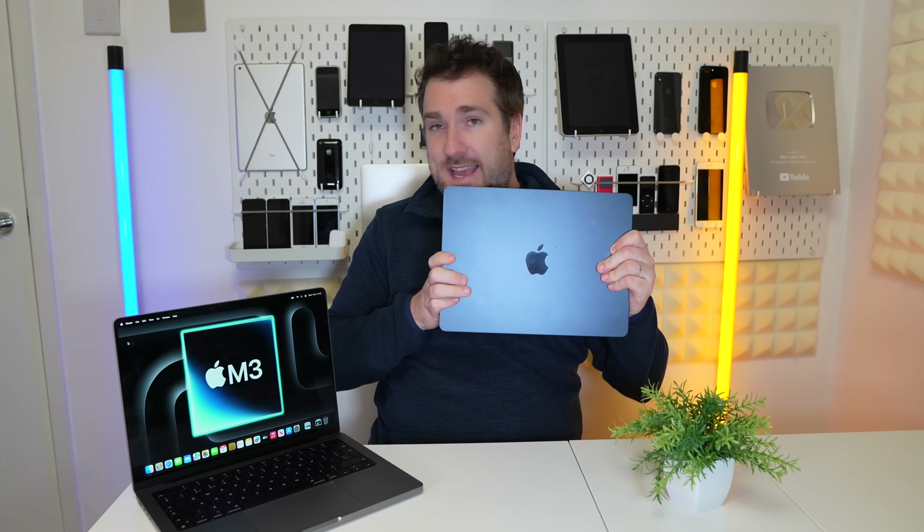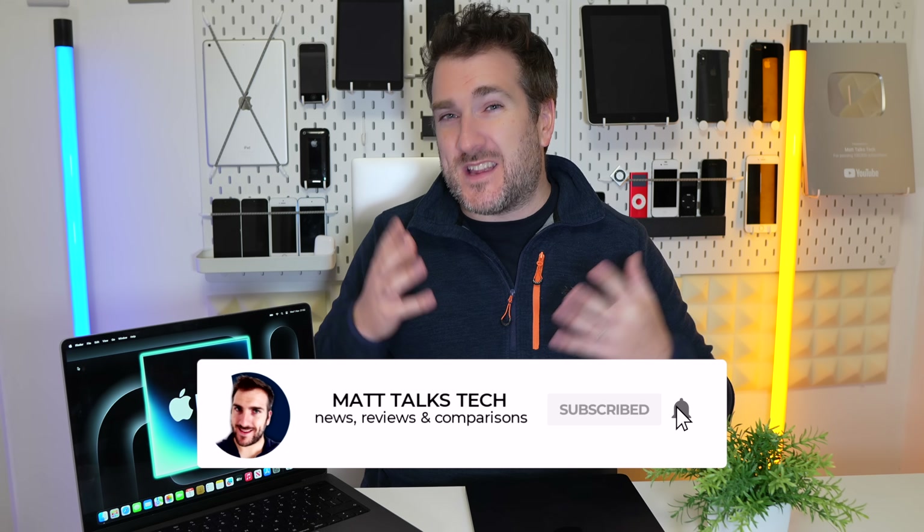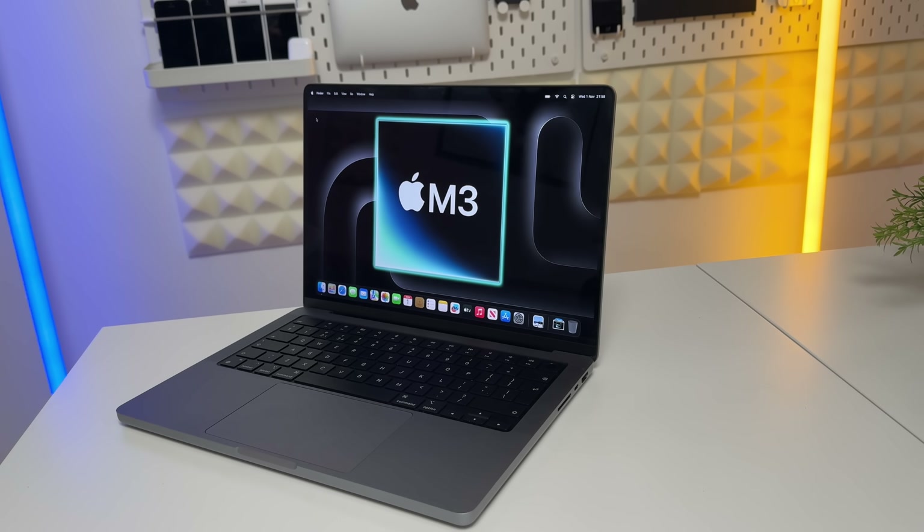I think Apple missed an opportunity here. What should have happened is a hybrid design between the MacBook Air and MacBook Pro, priced at around $1,399 or at a push $1,450. I would not say any more than that, but $1,599 for this — I just really do not understand why Apple have done this.